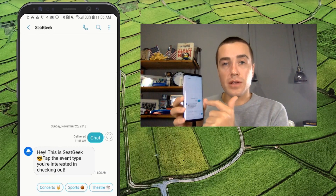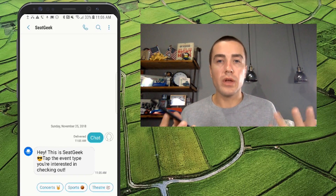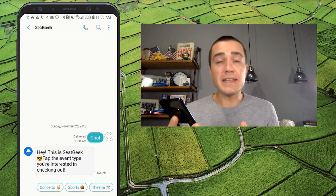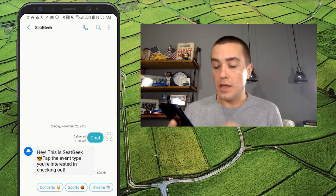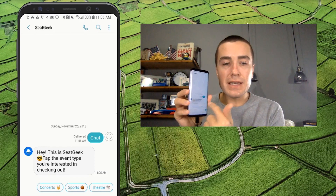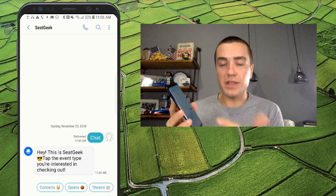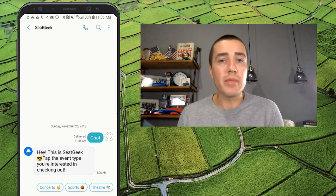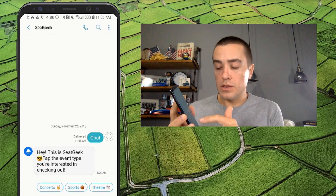On the very left-hand side you can see the SeatGeek logo, instead of the grayed-out person icon you usually see when you get a message from a short code. So SeatGeek is using emojis: "Tap the event type you're interested in checking out." And what's really cool is these things at the bottom are buttons — I can actually click on one of these buttons, which you can't do in an SMS or MMS message. So I'm going to click Sports.